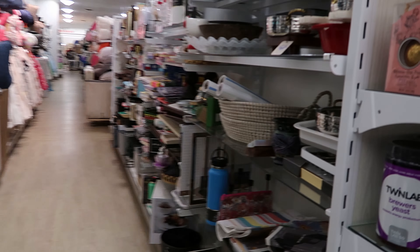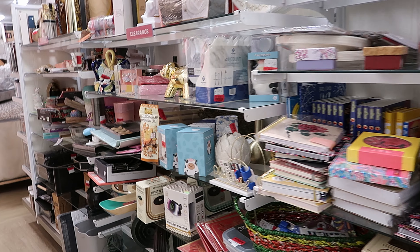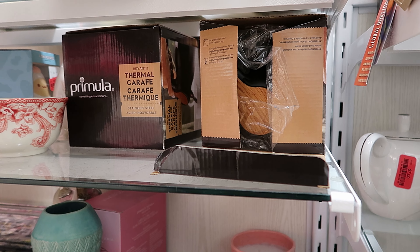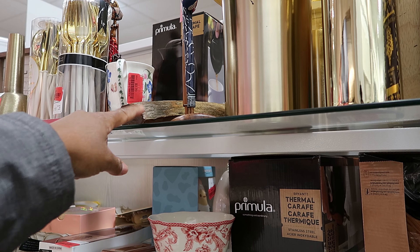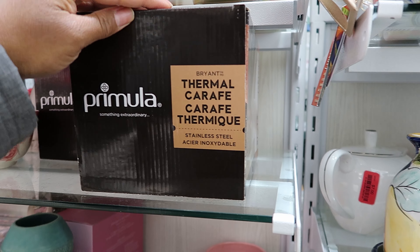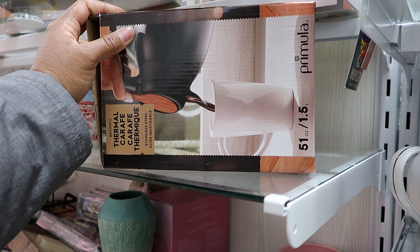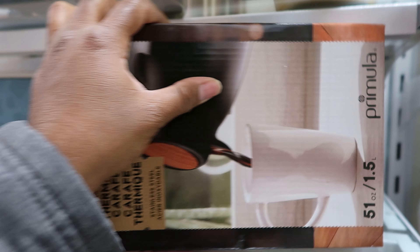Speaking of food, I have this protein powder — it is by Cachava. I don't know if you guys ever heard of it, but this is some awesome protein powder. I really like it. It tastes so good. It doesn't taste chalky like the other protein powder that I normally get. This is a thermal craft for your coffee or your tea — that has been marked down to $9.00.